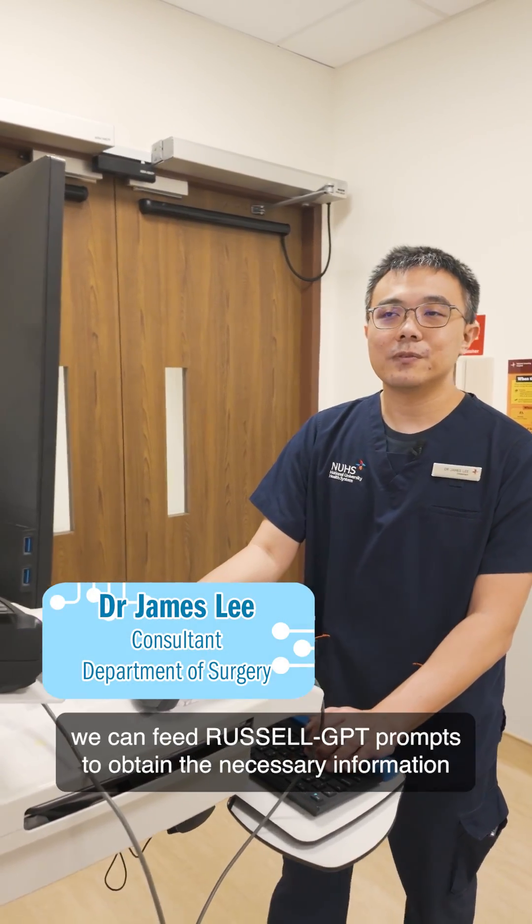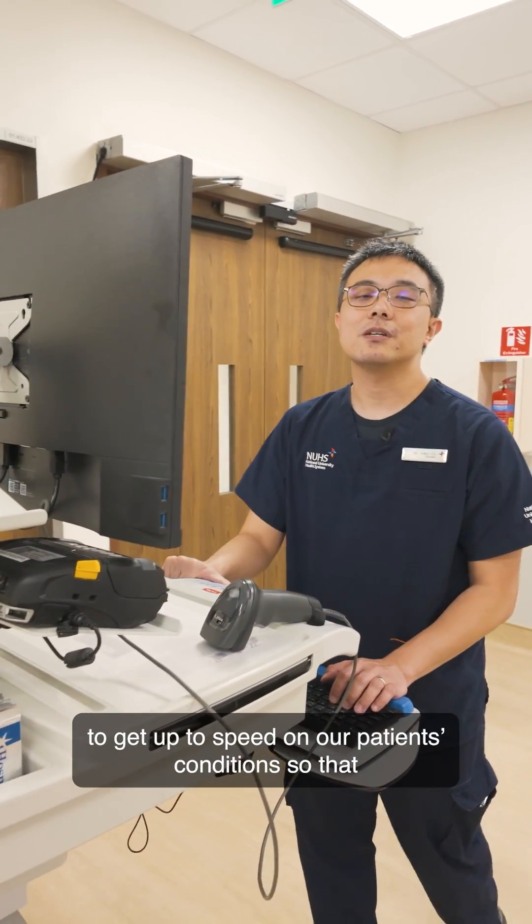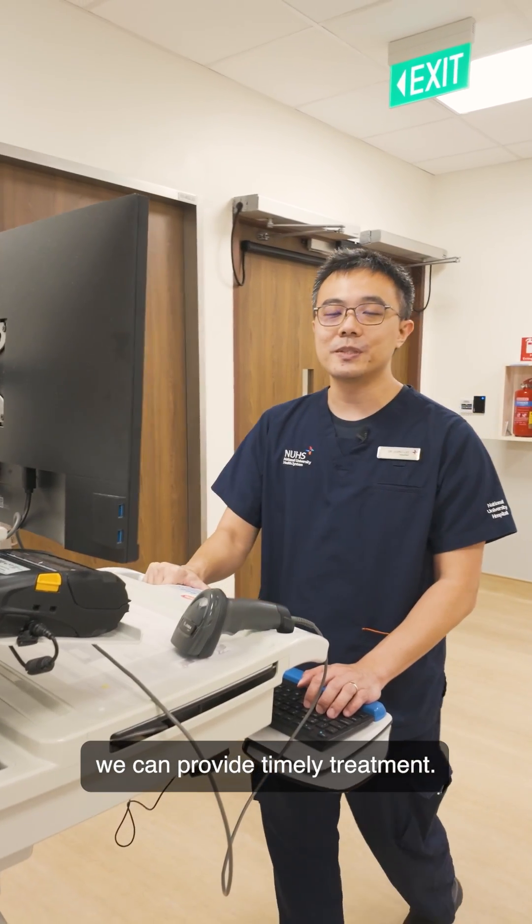As doctors in NUH, we can feed Russell GPT prompts to obtain the necessary information to get up to speed on our patient's conditions, so that we can provide timely treatment.